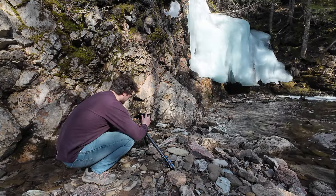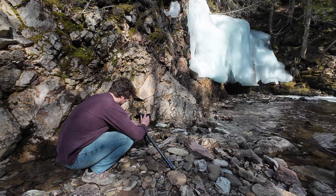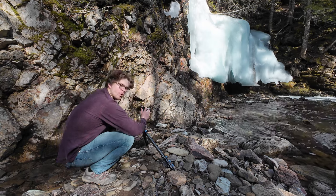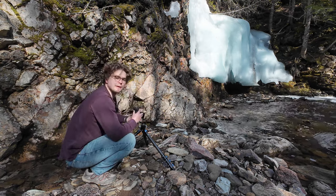I'm quickly going to try the same composition — although slightly different — this time in portrait orientation. I think that'll help me get more foreground in the image. I won't be able to capture the ice but I think it'll give another unique perspective.